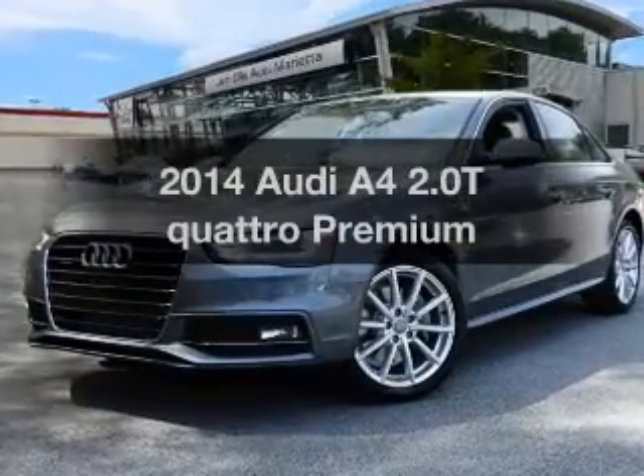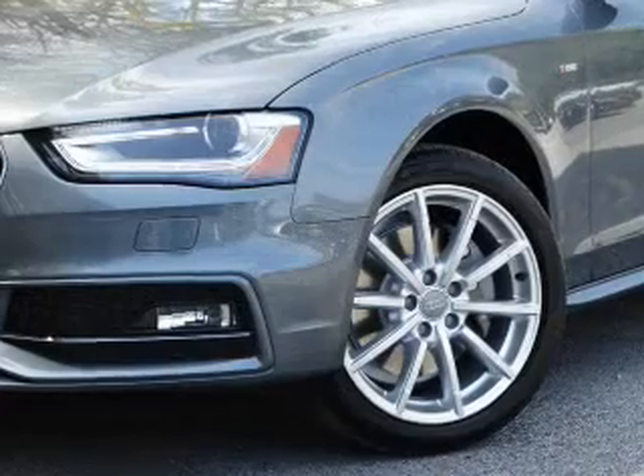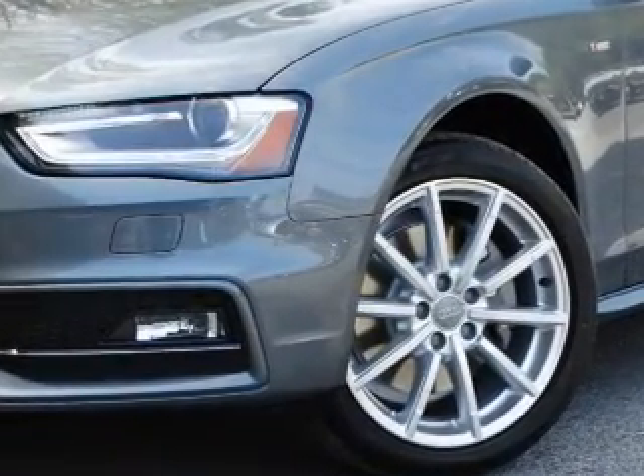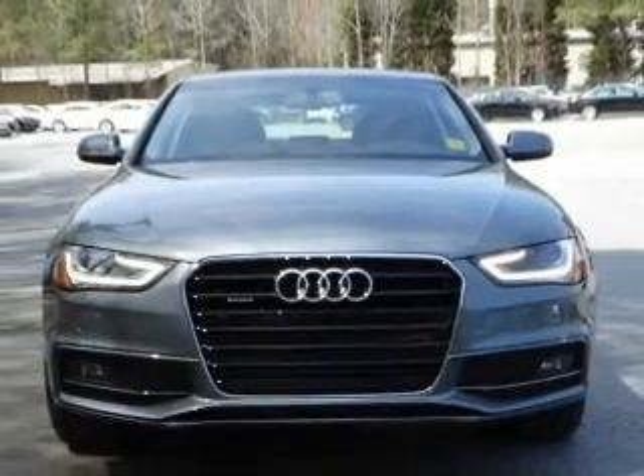Imagine yourself in this 2014 Audi A4. If you're looking for a first-rate auto, this one could be yours today. With an efficient four-cylinder engine, the powertrain includes all-wheel drive, driven by an automatic transmission.